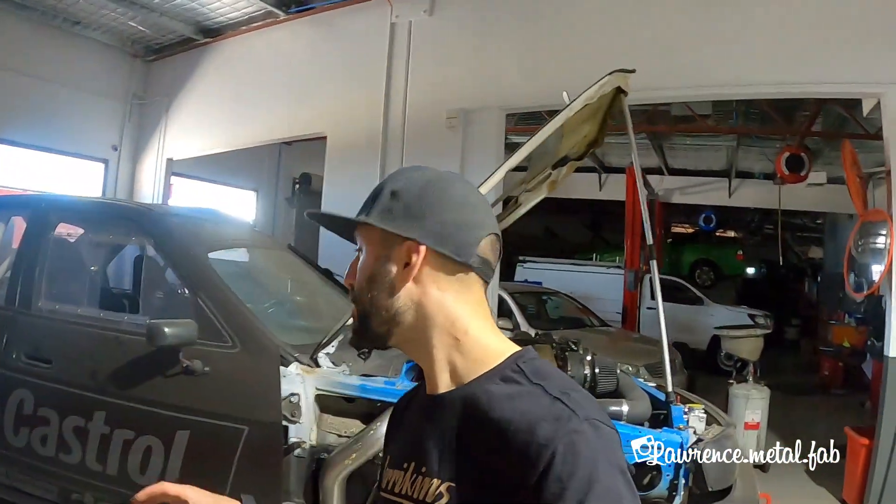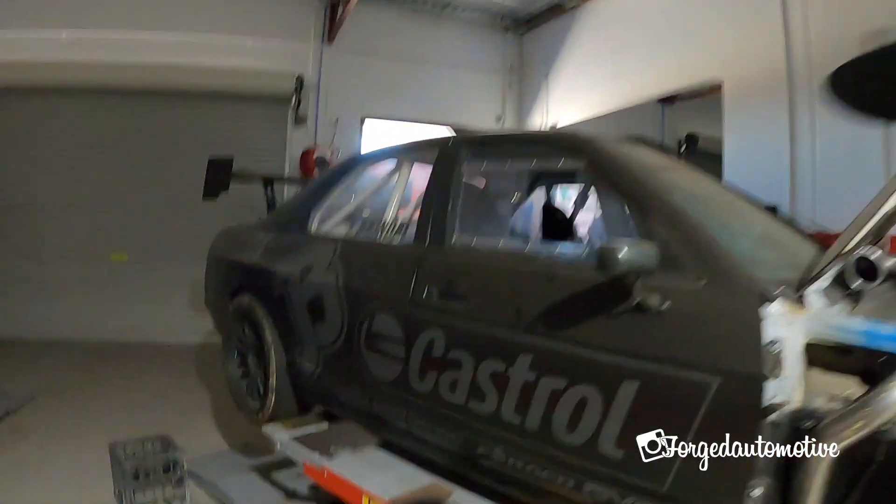A shoutout to my mate Ben from Lawrence Metal Fab — he's helped me out a lot throughout the build, always giving advice and teaching me how to do bits and pieces, not just with metal fab but with painting and putting motors together. He's been there for pretty much the whole build. Also a shoutout to Tim from Forged Automotive — I'll drop a link in the description. He's helped me with a lot of the tuning on this car, mechanical advice, the clutch selection, and done a bit of R&D with a few bits and pieces as well. Very switched-on guy, can't thank him enough.